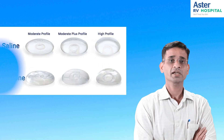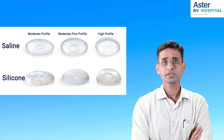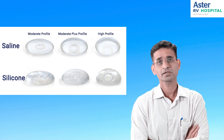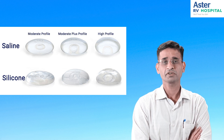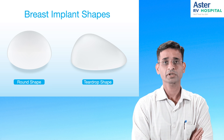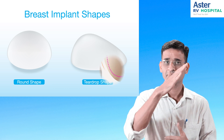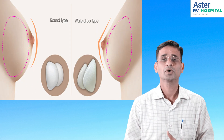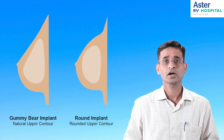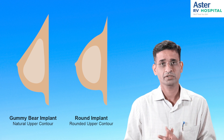We have saline-filled implants as well as silicone implants — the filling material in the implant is what differentiates them. Saline gives a firmer feel while silicone implants give a softer feeling. Depending upon the shape, implants can be round or anatomical. Anatomical implants have a teardrop shape — less upper pole filling and more lower pole filling — giving a more natural appearance. Round implants give a fuller appearance and better cleavage.